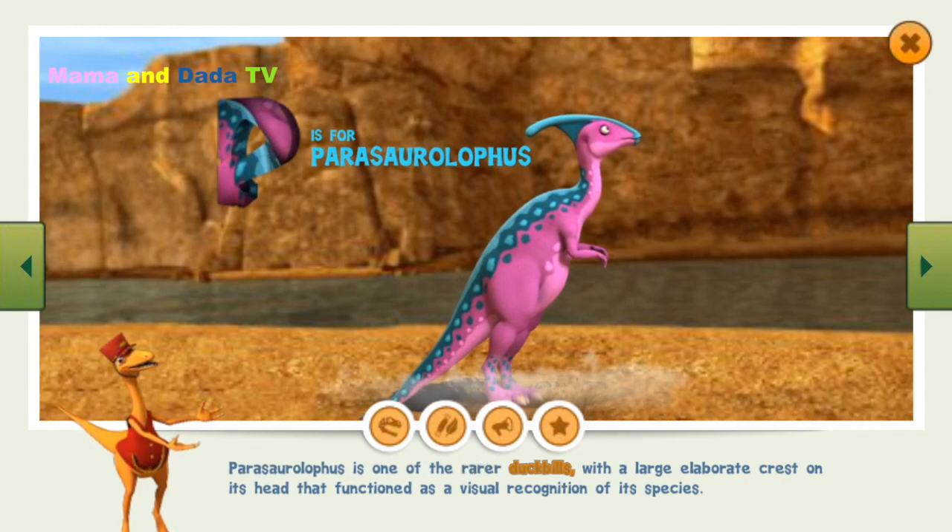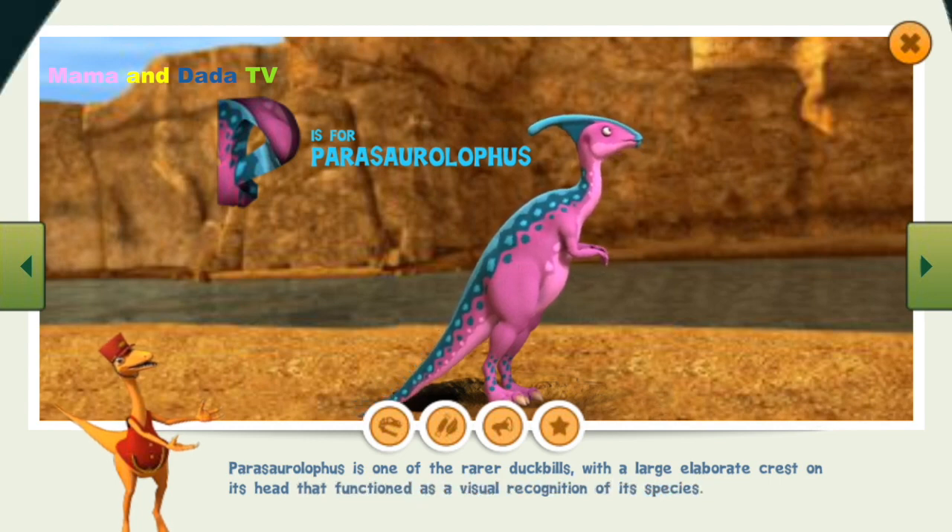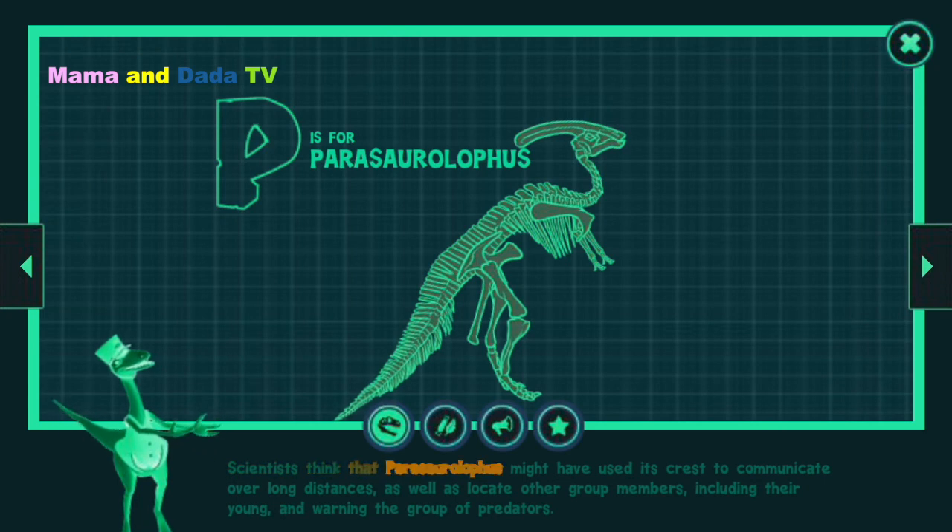Parasaurolophus is one of the rarer duckbills, with a large elaborate crest on its head that functioned as a visual recognition of its species. Scientists think that Parasaurolophus might have used its crest to communicate over long distances, as well as locate other group members, including their young, and warn the group of predators.